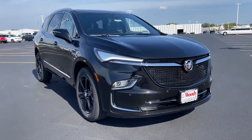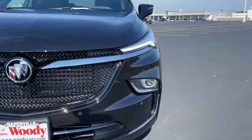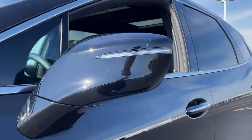You'll have love at first sight with the 2023 Buick Enclave. Escape to the refined security of the Enclave, your spacious, comfortable oasis in a busy world.